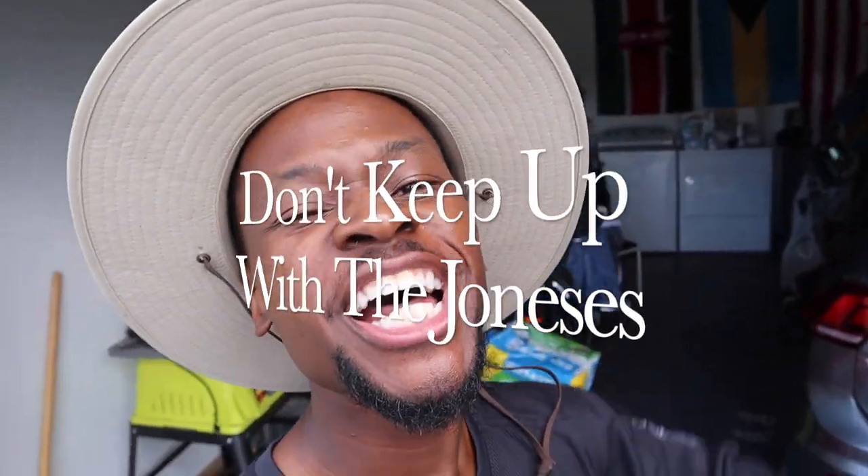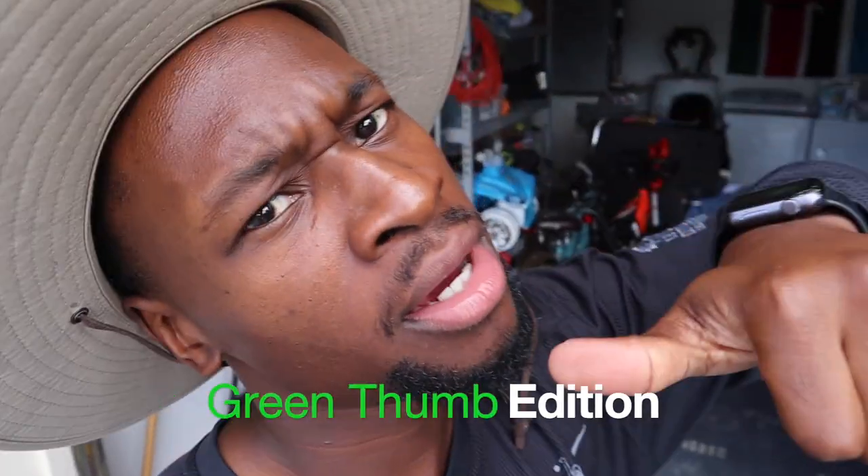What's up beautiful people, welcome to another episode of Don't Keep Up With The Joneses, Green Thumb Edition. It's your boy Ricky Jones Jr. and I am back for another awesome video.